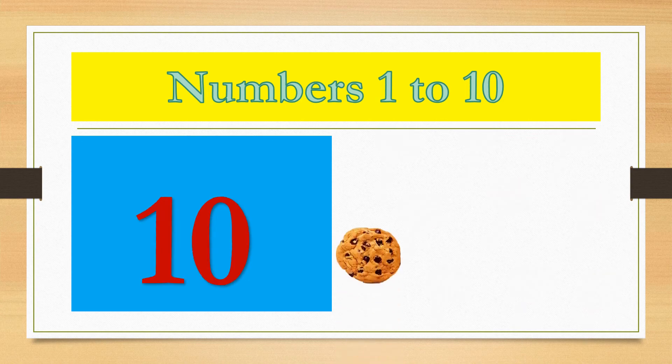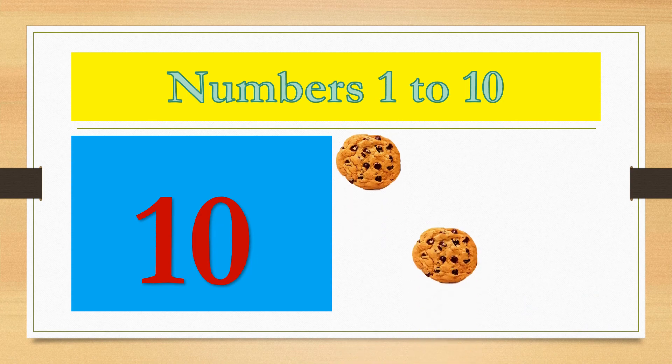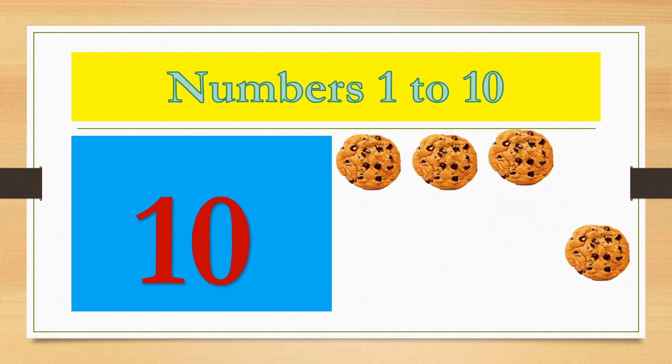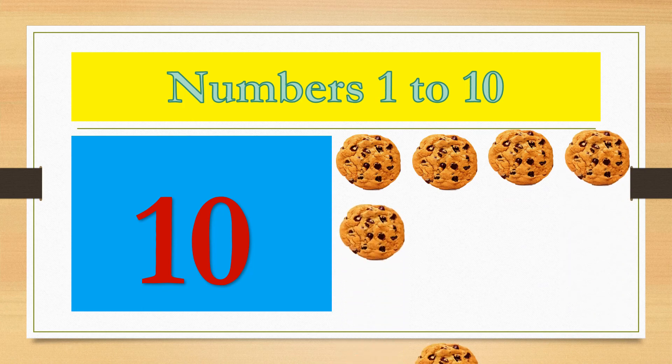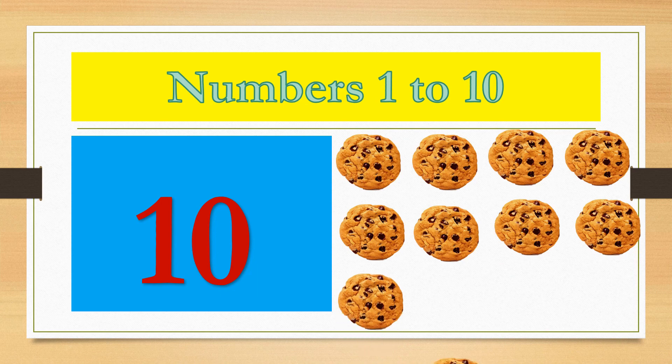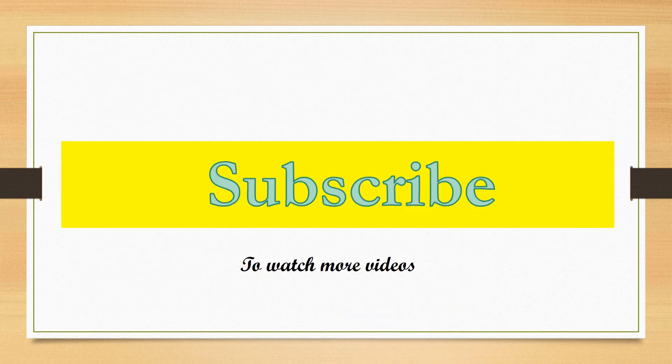1, 2, 3, 4, 5, 6, 7, 8, 9. 1, 2, 3, 4, 5, 6, 7, 8, 9. To watch more videos.